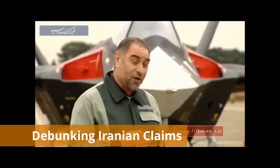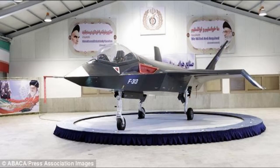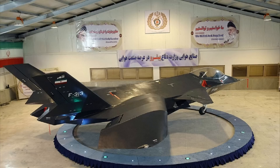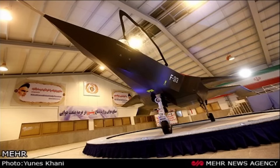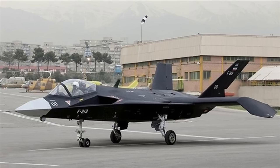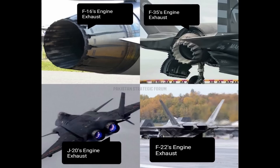It's time to debunk Iranian claims. First, Iran claimed that Qaher can carry two 2,000-pound bombs or six air-to-air missiles, but if we look closely at the airframe of Qaher 313, we can simply see that there is not enough space to carry such a payload. Moreover, Qaher 313 doesn't have an internal weapons bay, which is a basic feature of fifth generation fighter jets.